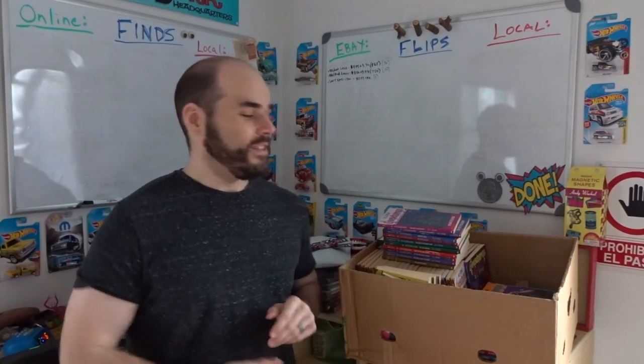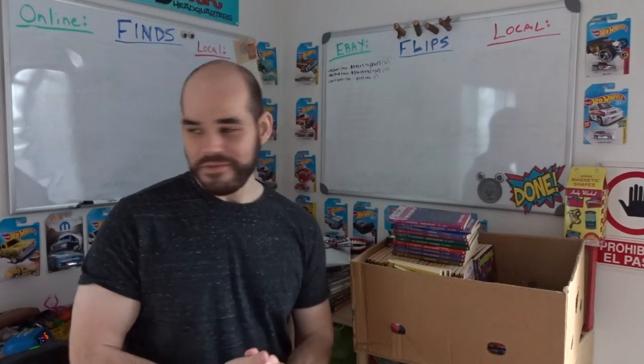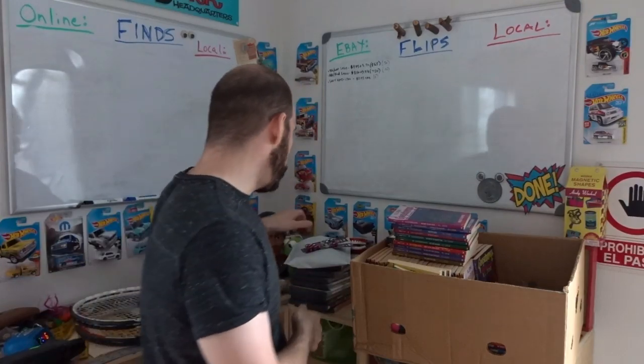This week is awesome so far already. I found some really, really good stuff and I had a couple of sales. Let me show you the sales real quick because I need to send them off first.